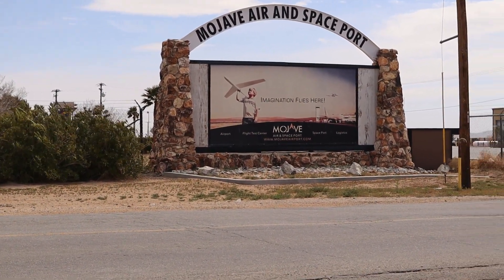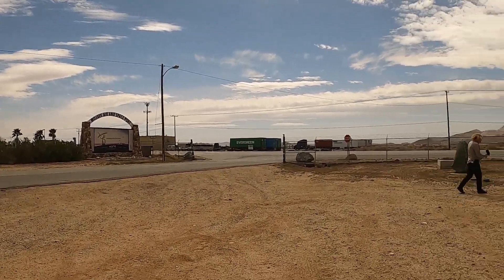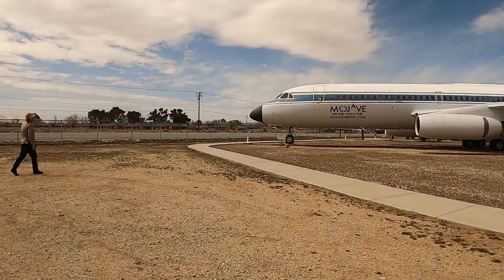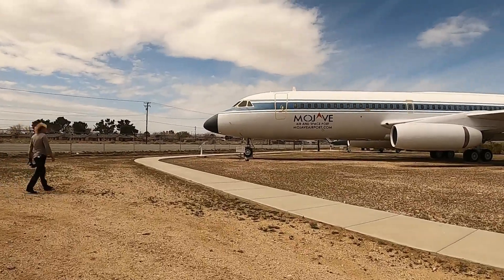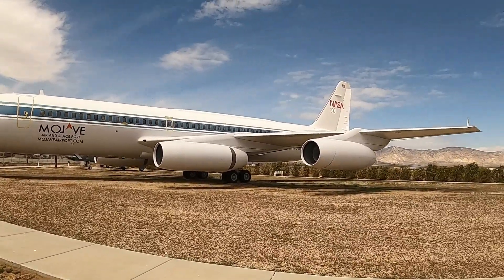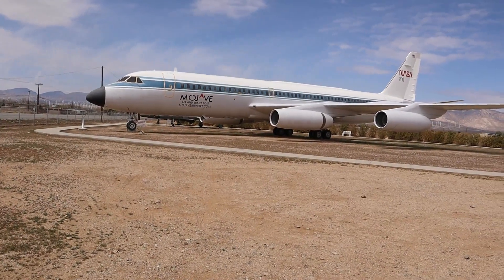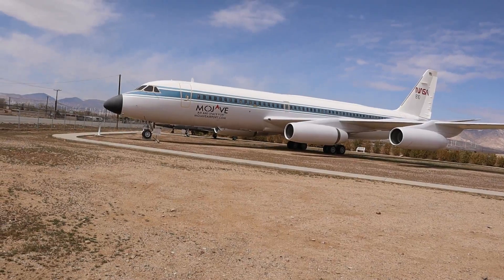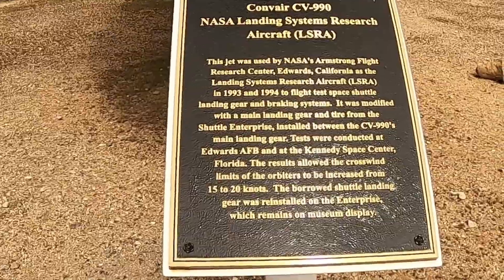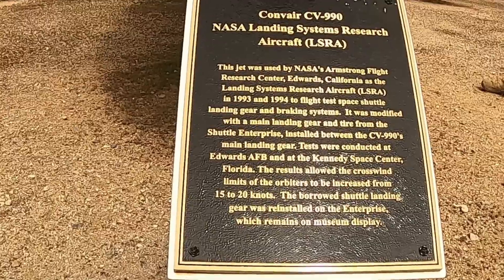The Mojave Air and Spaceport is located in the Antelope Valley, and the wind on this day is blowing extremely hard. The Convair CV-990 sitting here is NASA's landing systems research aircraft. This jet was used by NASA's Armstrong Flight Research Center in 1993 and 1994 for flight tests of landing gear and braking systems for the space shuttle, conducted at Edwards Air Force Base and Kennedy Space Center.